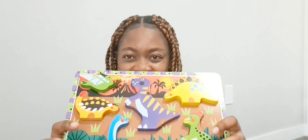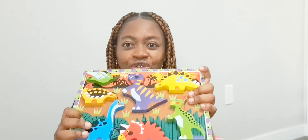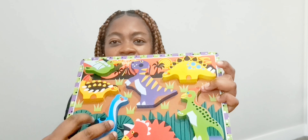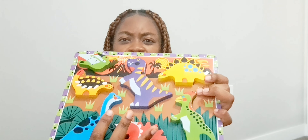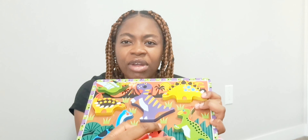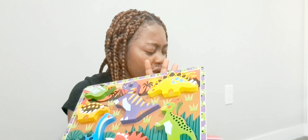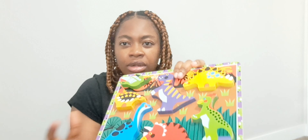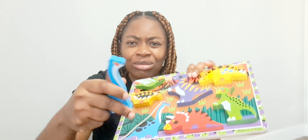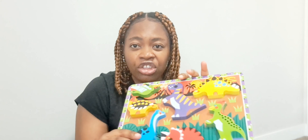I couldn't help but buy this dinosaur puzzle board as well because she loves dinosaurs — she watches dinosaur shows every day. It also helps with identifying different colors, see how colorful it is, and also different shapes and forms. It's very good for color identification, form recognition, and also motor skills to be able to hold and fit each piece into the allocated space.